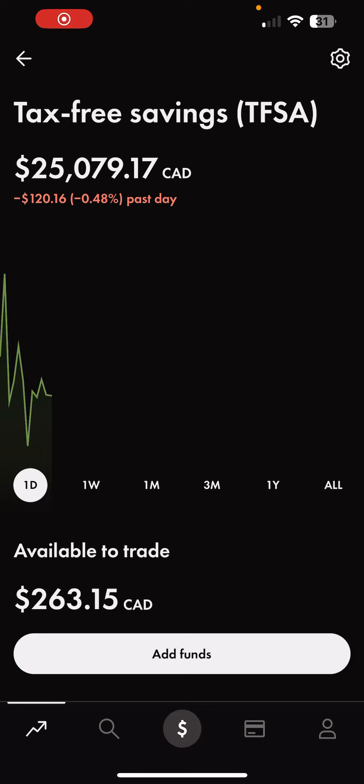Hey guys, welcome to this week's episode of the What's Football Trade Challenge, where the goal is to max out the TFSA. The portfolio is sitting at $25,079.17. On the day, we're down negative 0.48%.